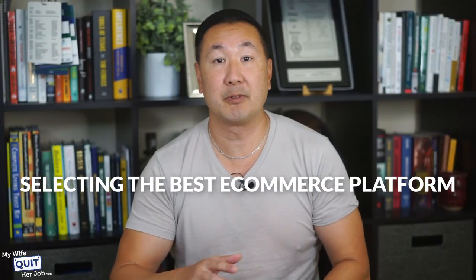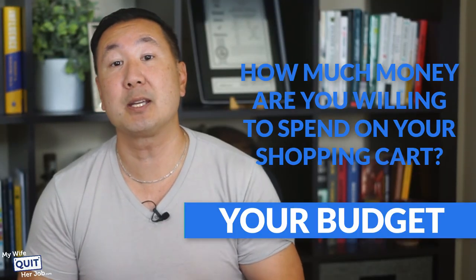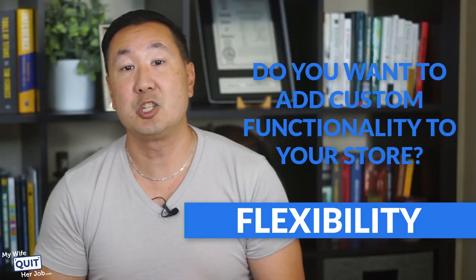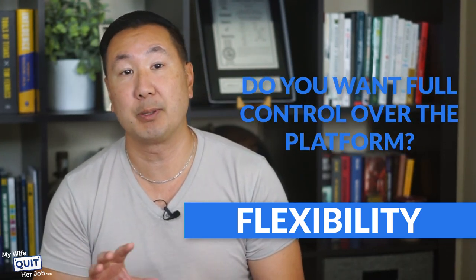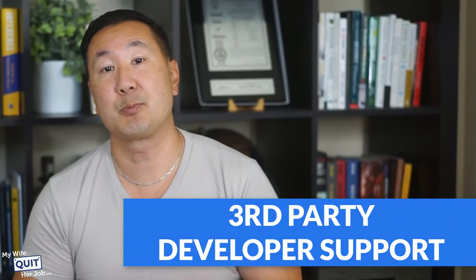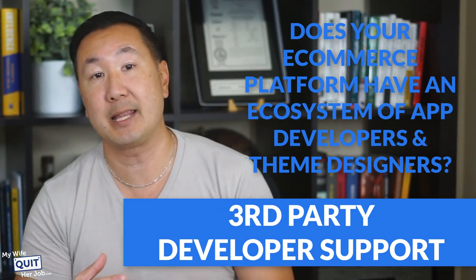When starting an online store, selecting the best eCommerce platform for you depends on five factors. Your budget — how much money are you willing to spend on your shopping cart? Ease of use — is the user interface intuitive and easy to navigate? Flexibility — do you want to add custom functionality to your store and have full control over the platform? Customer support — does your eCommerce platform offer great support? And third-party developer support — does your platform have an ecosystem of app developers and theme designers?